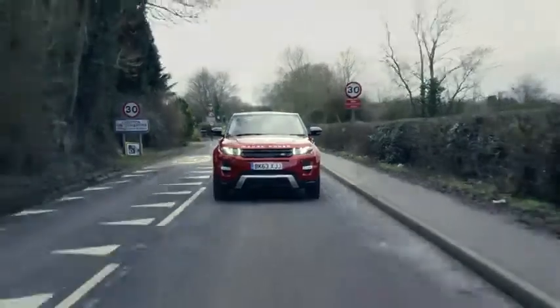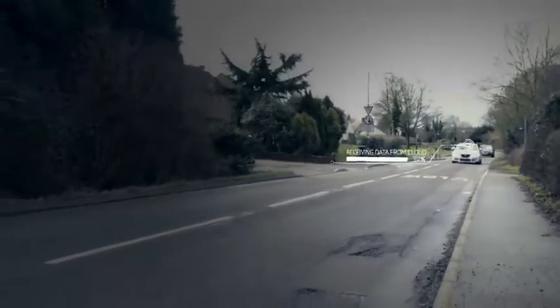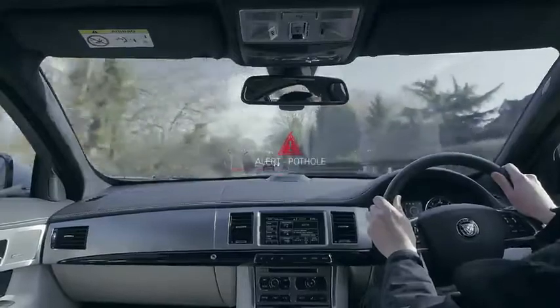Using cellular communication, we can take anonymised data — so the location and the severity of a pothole — and we can share that in the cloud. And then as other users on the road come along, we can actually provide that data back to them to warn other drivers.